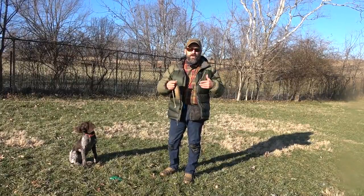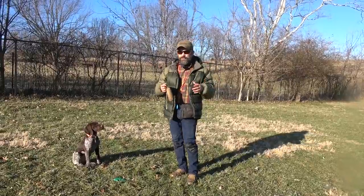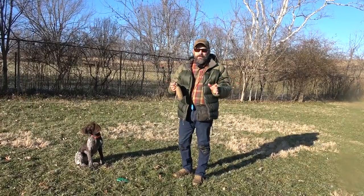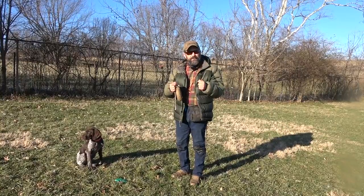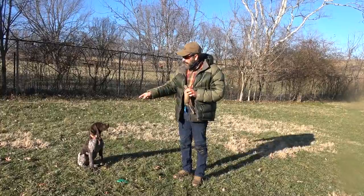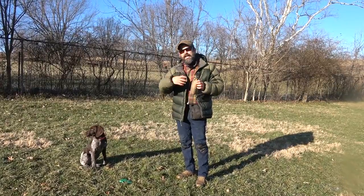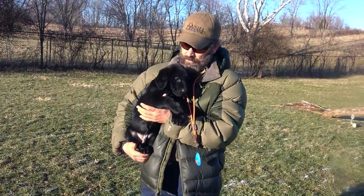The numbers I give you - three to five sessions a day, three to five repetitions per session - those are just guidelines, not hard numbers. If you get out and feel like you're going to get it, go with your gut instinct, because sometimes you are going to get it. As long as at the end of the session the dog is still looking at you and still wants to engage in the activity with you, you didn't mess up your session.